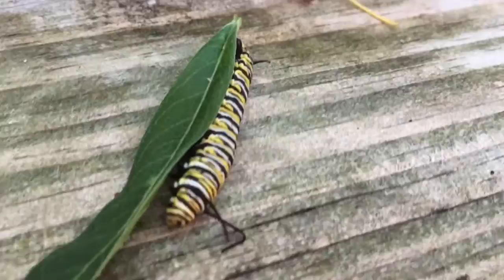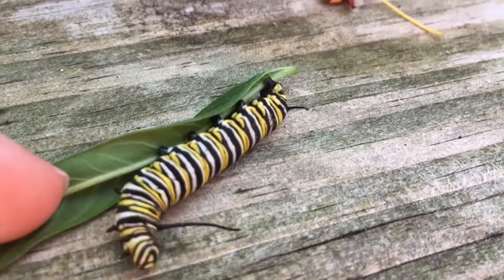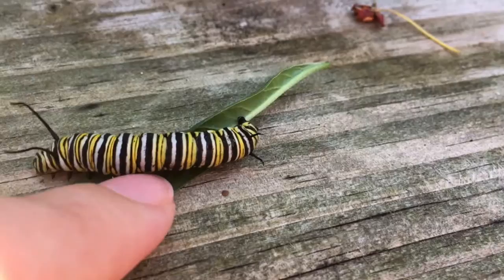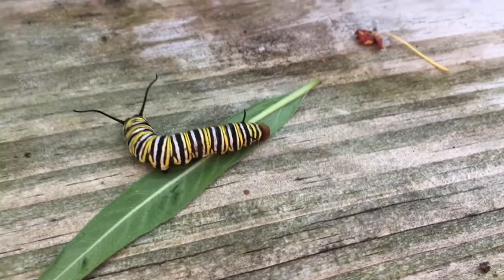The back end of the caterpillar has what looks like a lot more legs. Those are called pseudopods — fake legs — and they help the caterpillar get around. They work sort of like suction cups, so they are sticky and can help the caterpillar hold on even if what it's standing on is moving around.